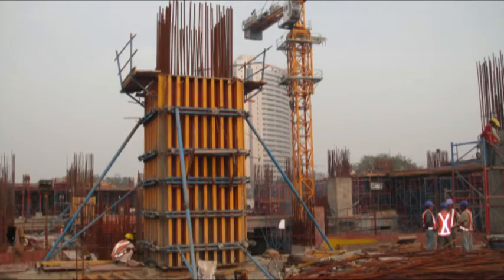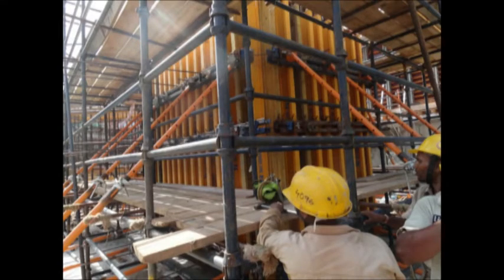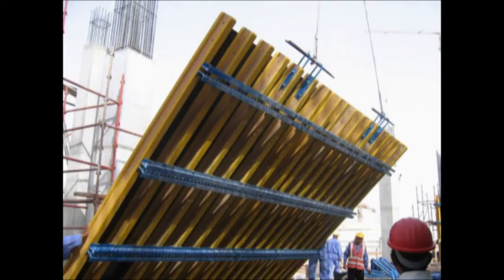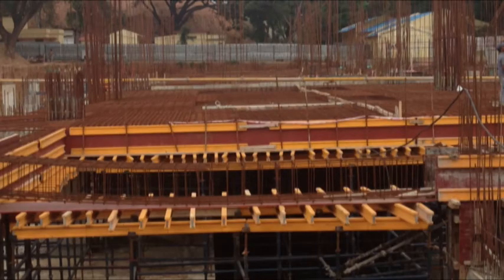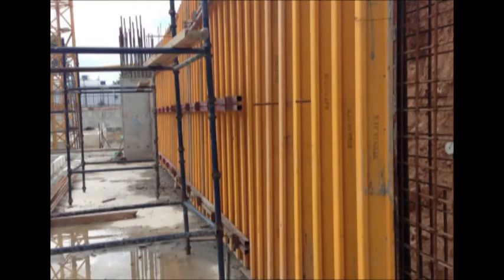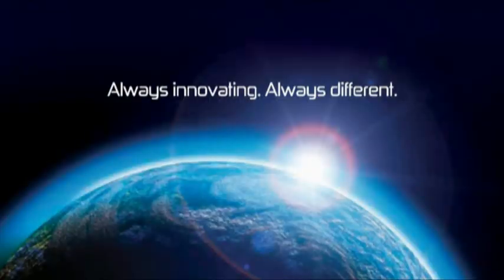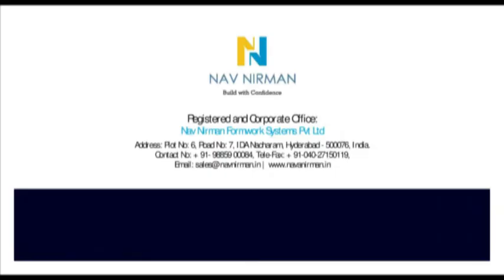The formwork H-Beams are used in all types of constructions like buildings, industrial construction, transport infrastructure, water resources engineering, and many more. Advantages of using formwork H-Beams: the I-shaped section makes it structurally strong and economical, with high load bearing capacity at low weight, giving a perfect form finish free from bulging and distortion, and minimizing waste. We are Navnirman.